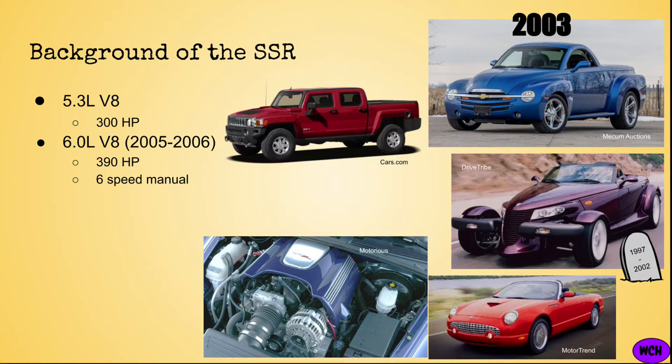One drawback of the SSR was its price tag. Back in 2003, the SSR started at about $42,000, which translates to about $63,600 in 2022 without including options. Although I love the SSR, that's a lot to ask for a vehicle with a very narrow market. And for those wondering, SSR stands for Super Sport Roadster.